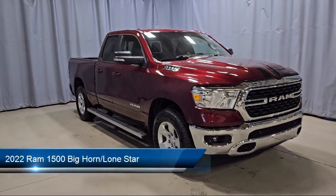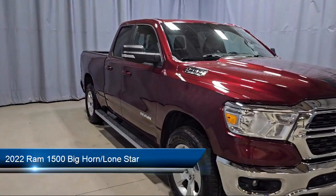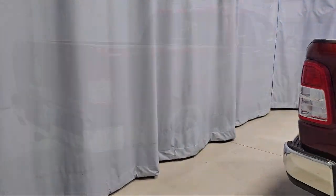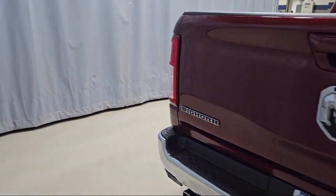It comes equipped with a leather steering wheel with auto tilt-away, Android Auto, Apple CarPlay, ParkView rear backup camera, 4G LTE Wi-Fi hotspot, Sirius XM Guardian emergency communication system, and chrome bumpers.